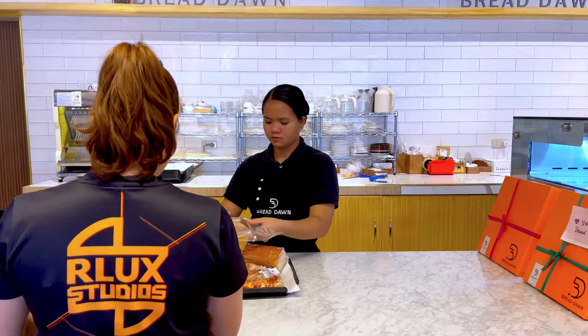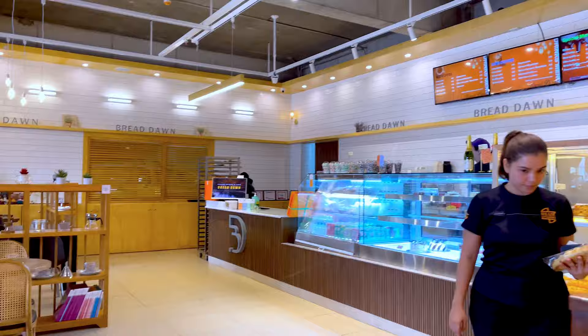Before we head on a four-hour drive to Baguio City, the group and I had a quick stop at a charming Korean bread shop nestled in the bustling corner of the town.